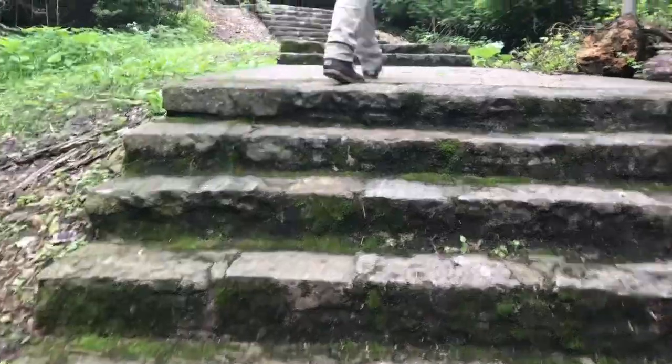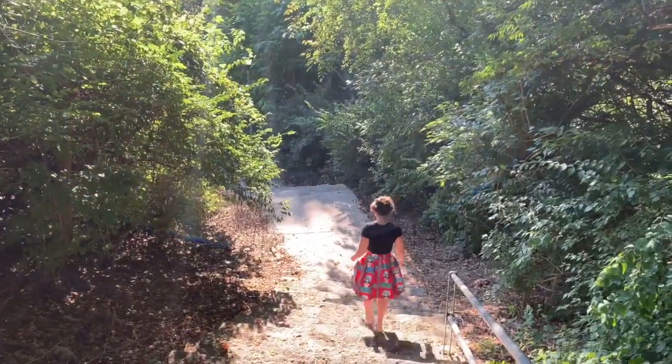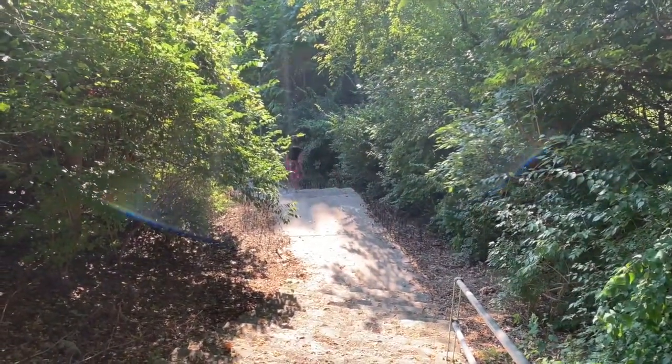Here we are today at the Cincinnati Art Museum. We're here to find some secret steps of Cincinnati. Many of these steps are hidden deep in the woods, and when you walk through them you feel like you're going on an adventure through a magical forest.